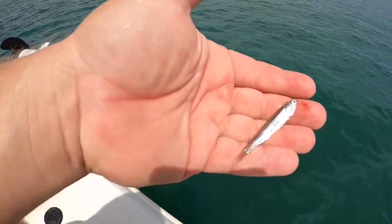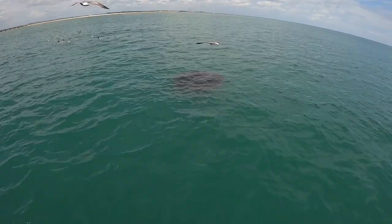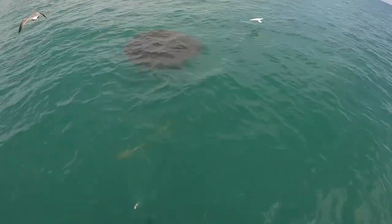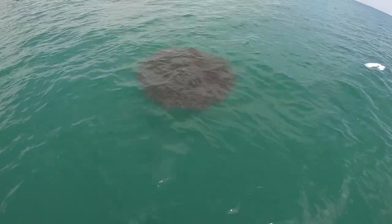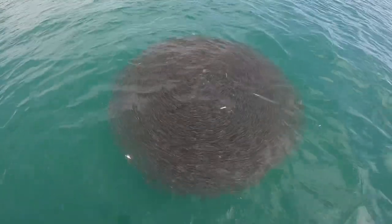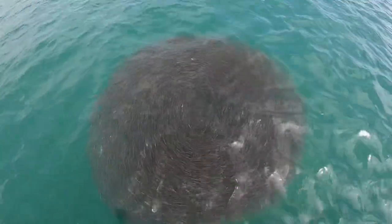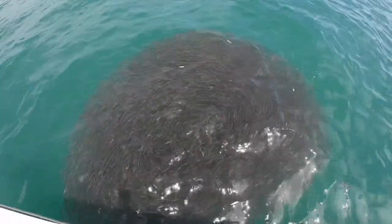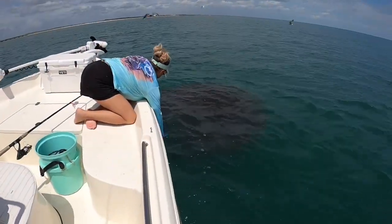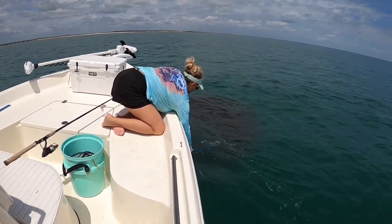I want to show you what these Spanish mackerel are feeding on — these little glass minnows here. I hope you guys can see this. Look at the Spanish right there doing circles around these things. Look how awesome that bait ball of glass minnows is! They stay tight like that just to avoid predators. We have an older GoPro and Crystal's trying to get some underwater footage of the bait ball — hopefully it comes out.